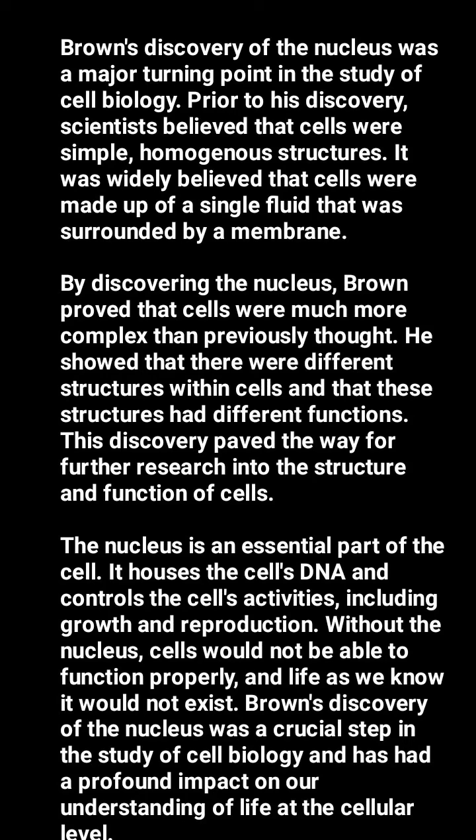Brown's discovery of the nucleus was a major turning point in the study of cell biology. Prior to his discovery, scientists believed that cells were simple, homogenous structures — widely thought to be made up of a single fluid surrounded by a membrane.